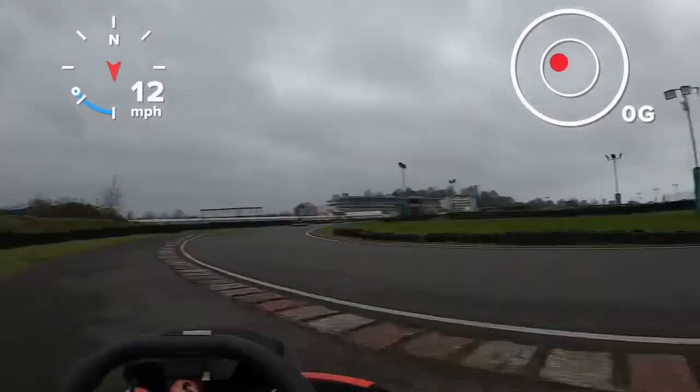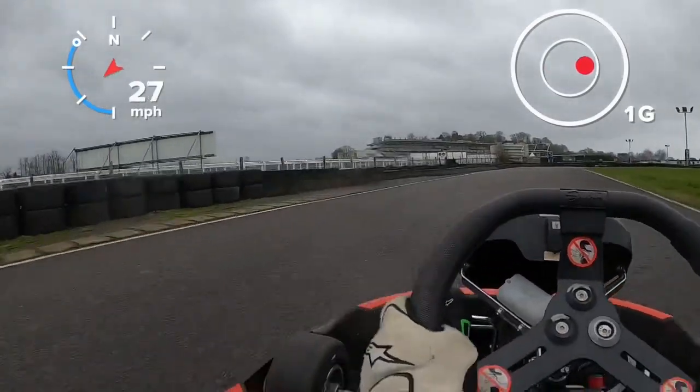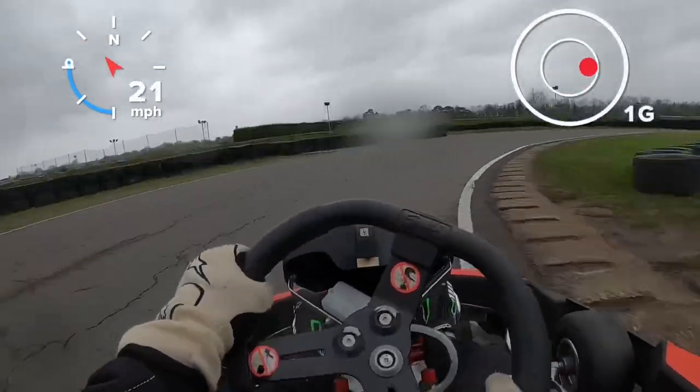I managed to get myself out. But we are now absolute dead last. Just following these guys around - absolute disaster.